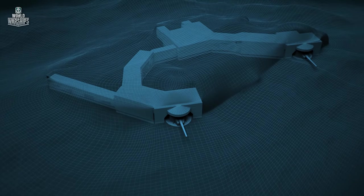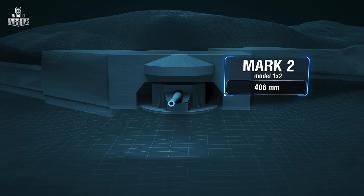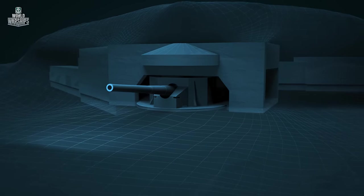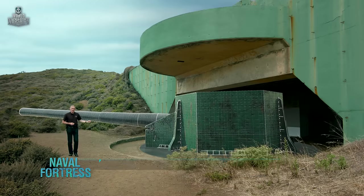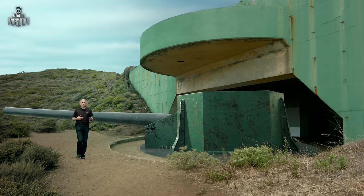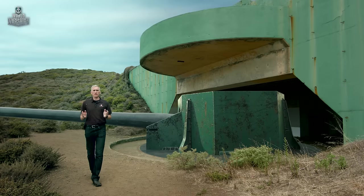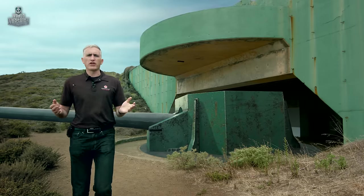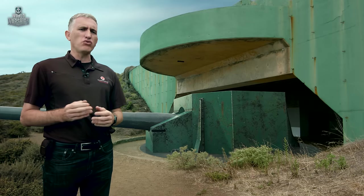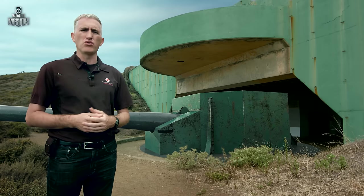Battery Townsley was armed with two 406-millimeter naval Mk.II Mod 1 guns. In this casemate, which has been filled in since the war, would be found a single 16-inch rifle, protected by a large shield. On one side of the shield would be the crew of approximately 50 people required to service the weapon. On the other side, a beautiful view of the Pacific Ocean with nothing between you and Hawaii. The guns were mounted with an arc of traverse of about 170 degrees, giving a range of fire to hit targets along the coast 25 miles to the north or the south.